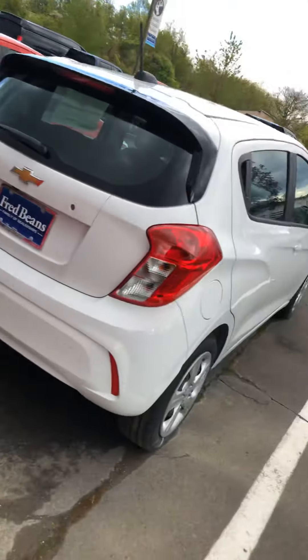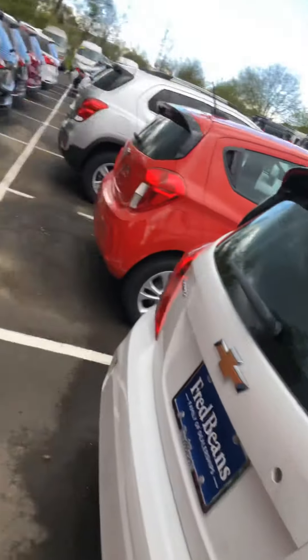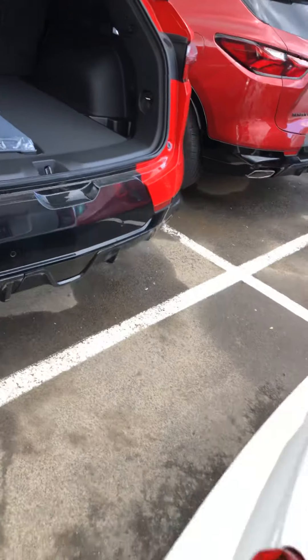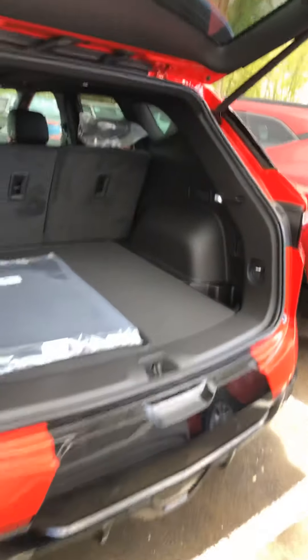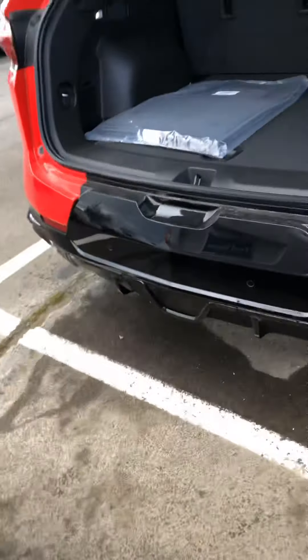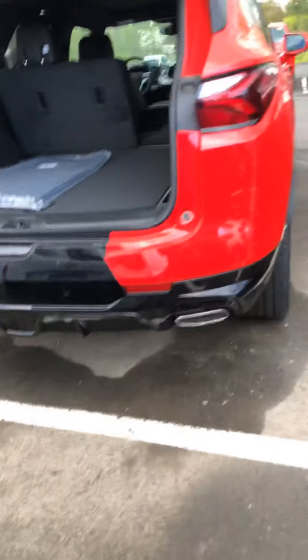Going to our power liftgate — two clicks on the remote and it opens up for us. The back seats obviously do fold down; you just simply pull this handle here and the seat folds down flat, as you can see. Continuing around back, you have dual exhaust.